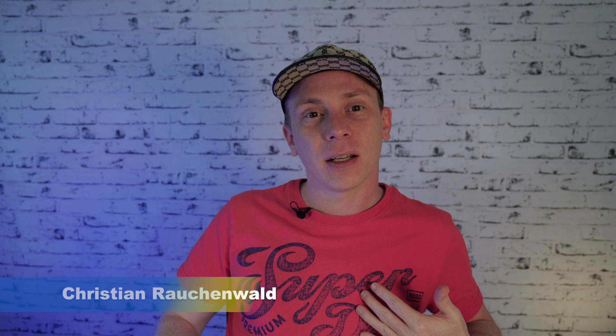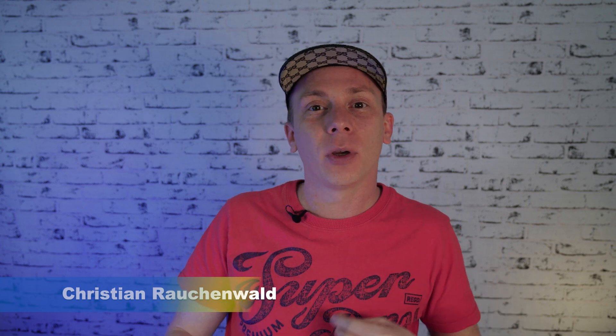Do you want to know what the Pi Core team has been up to and what kind of progress they made recently in Pi Network? My name is Christian Rauchenwald and in this video I'm going to share the details of Pi Network's latest tech and product update with you, explaining what the team has been working on during May 2022.